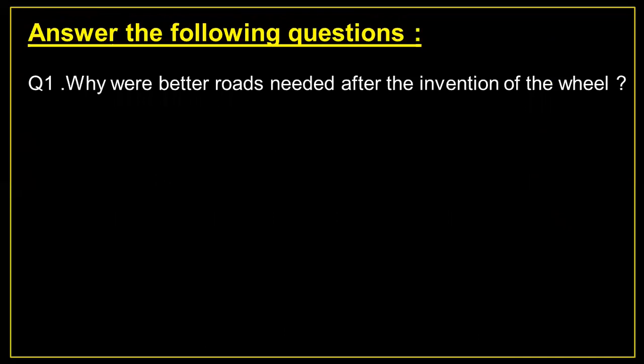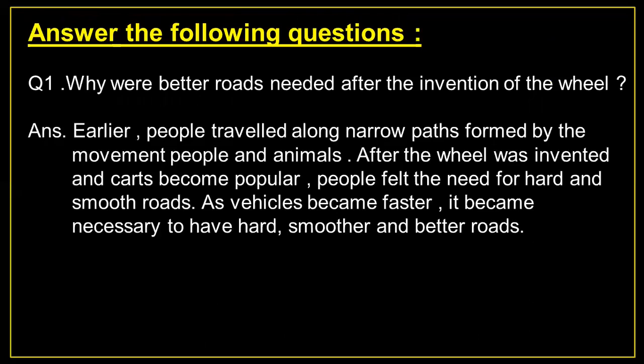Answer the following questions. Question number 1: Why were better roads needed after the invention of the wheel? Answer: Earlier, people travelled along narrow paths formed by the movement of people and animals. After the wheel was invented and carts became popular, people felt the need for hard and smooth roads. As vehicles became faster, it became necessary to have hard, smoother and better roads.